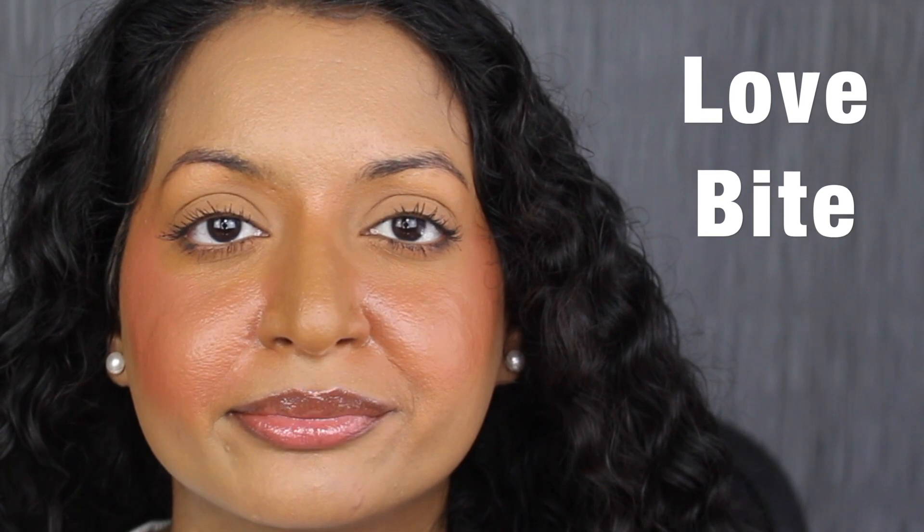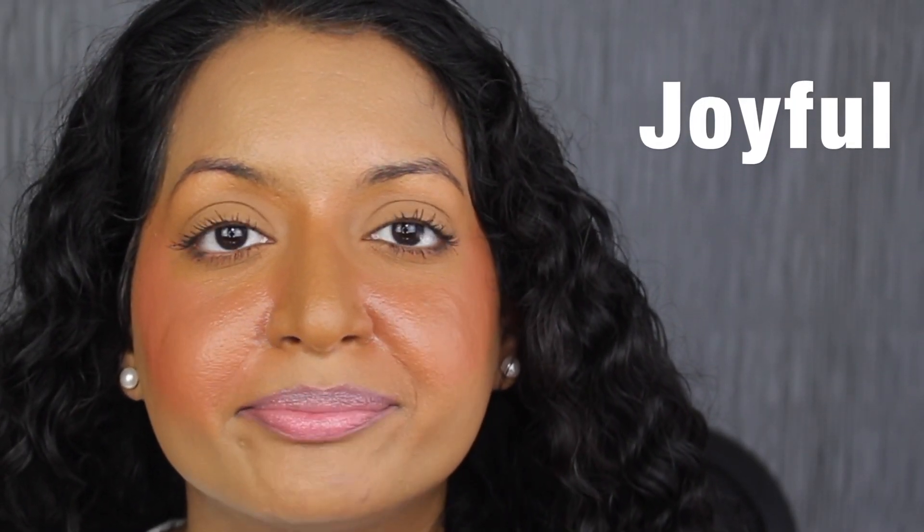The last lip gloss shade is Love Bite — another pretty lip gloss with a hint of shimmer. The next lip product is the Hydrating Core Lip Shine in the shade Joyful. I don't like this scent — it smells like plastic. The other hydrating core lip shine is in the shade Happy. Again, it has that plastic scent, which is starting to give me a headache. The last lip product is the Seriously Satin Lipstick in the shade Cherry. I wish the formula was a bit more pigmented — you can see my natural lip peeking through.